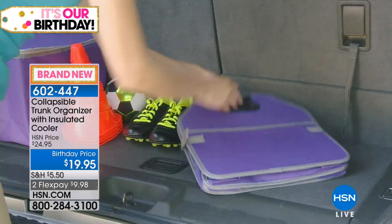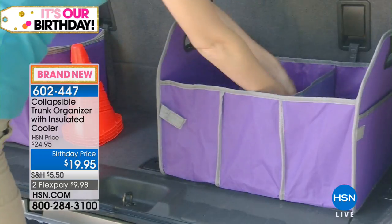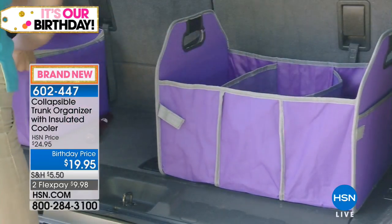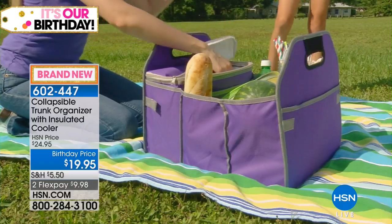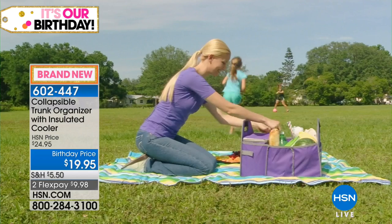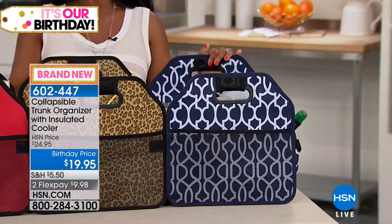We're doing a birthday price, so if you're thinking about the collapsible trunk organizer, get it today. You get to save $5, and you have two FlexPay — it's only $9.98 to get home. The solids are black, red, and navy. Black is the most popular and most limited. We have two prints: leopard and navy trellis. I really like that navy trellis — this is really sharp.